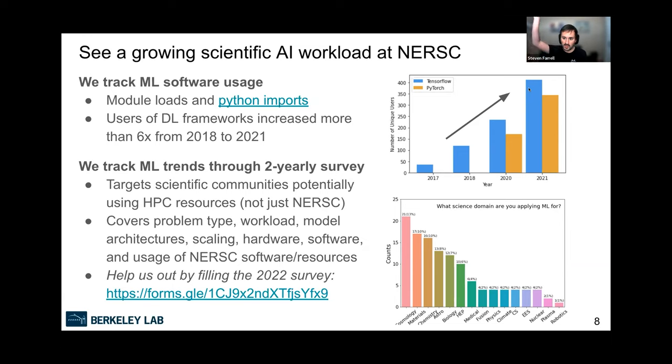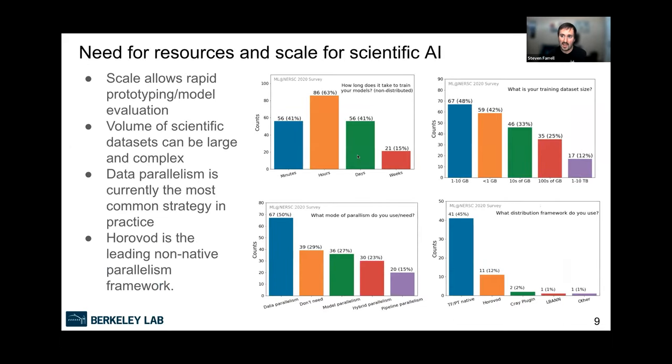We also run a survey about every two years — there's one ongoing right now — asking the scientific community including NERSC users what they're doing, their computational needs, what software they're using, and how they're using NERSC systems. It would be really great if you're applying machine learning to science to help us out by filling that survey — I've shared slides on the Slack channel with a link. From survey results we see a real need for large-scale resources and parallelization, motivating the need for HPC systems.